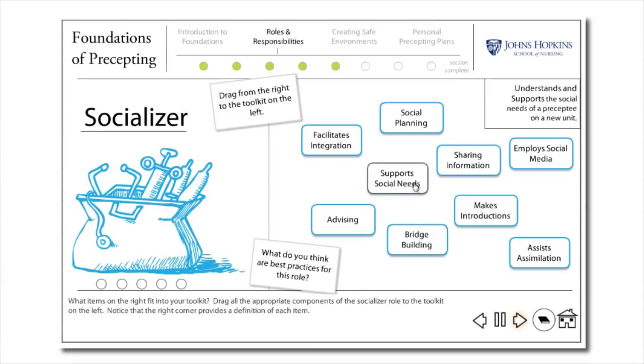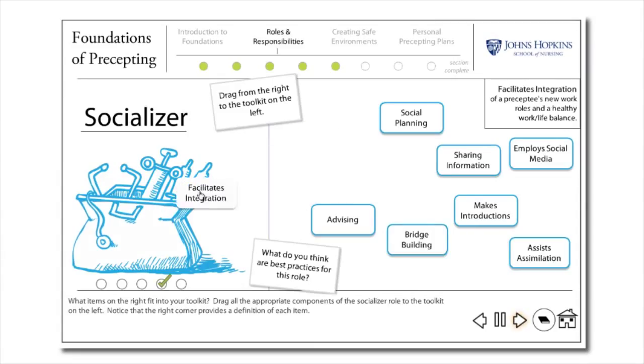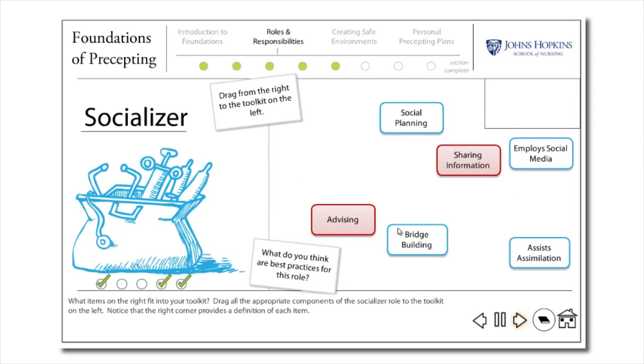Assessments are built into each of the modules, and once you've demonstrated mastery of module content, you'll be awarded with a certificate and continuing education credits.